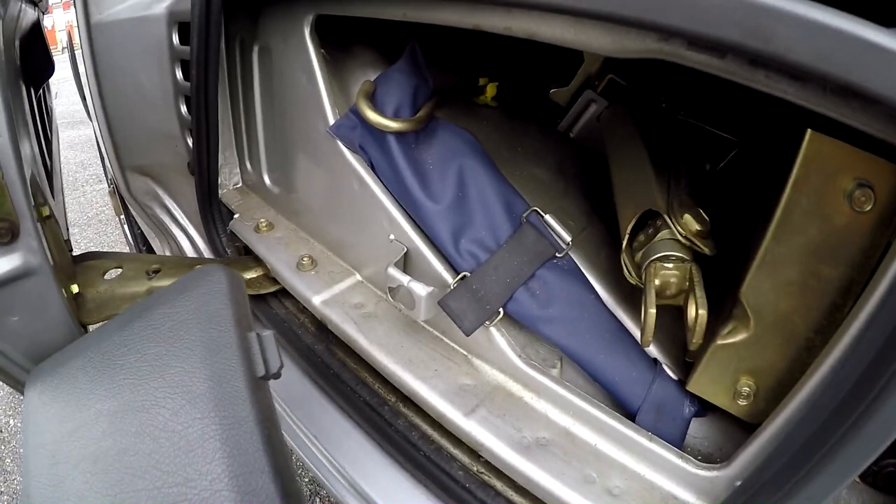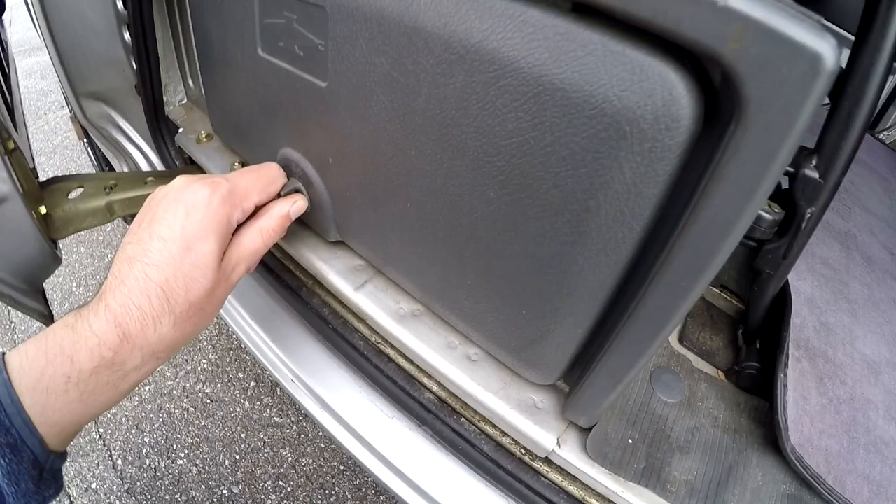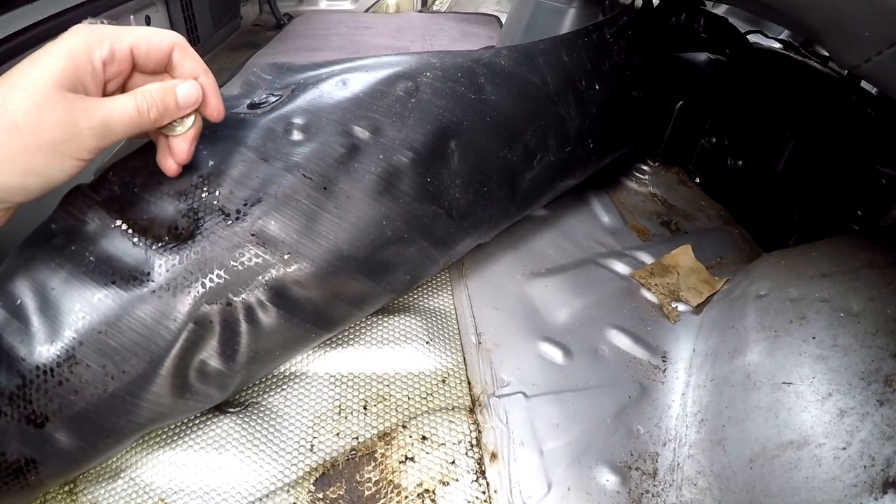Up here you've got the original jack and tools in case you get a flat. Good condition, a bit dirty but nice. I found a 5-yen coin and a 100-yen coin — I'll leave those for the person who buys the van. Actually, there's one thousand and five yen hidden right there, just for you.